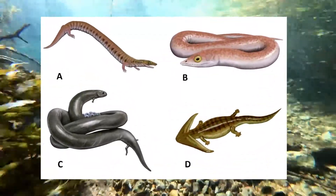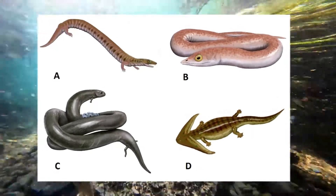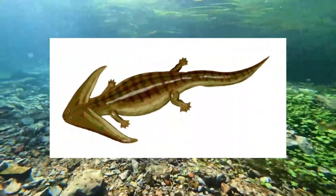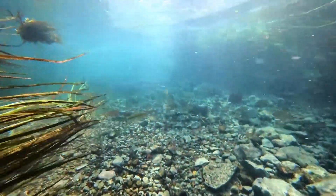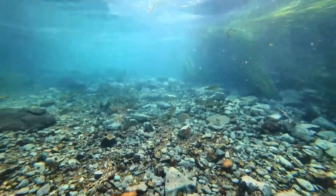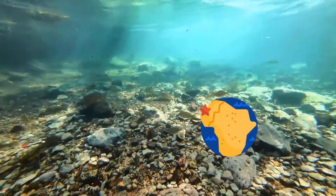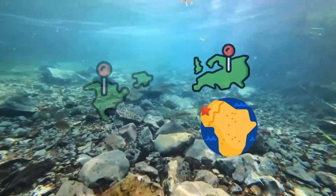Lepospondyls include species with newt-like, eel- or snake-like, and lizard-like forms. Various species were aquatic, semi-aquatic, or terrestrial. The largest of all lepospondyls was Diplocaulus, up to a meter in length, but most were much smaller. They were a diverse taxon of reptile-like tetrapods that lived from the early Carboniferous to the early Permian, with the exception of Diplocaulus minimus, a lepospondyl of the late Permian of Morocco. They were geographically restricted to what is now Europe and North America.